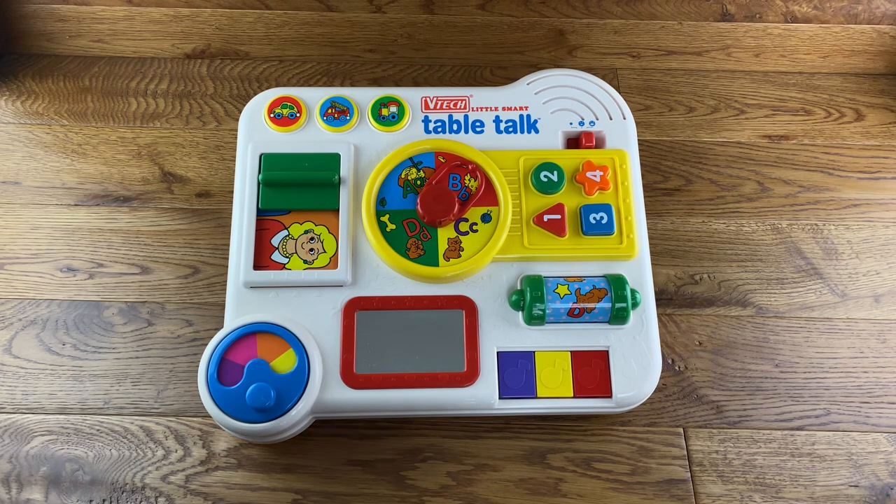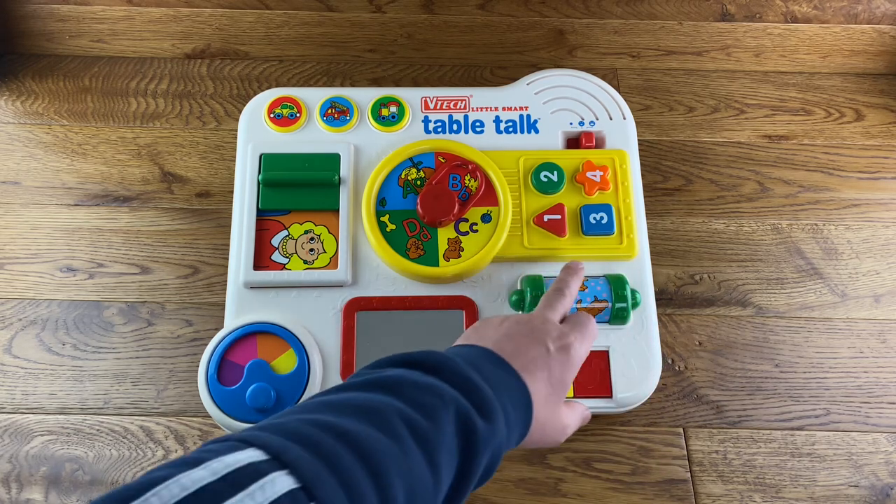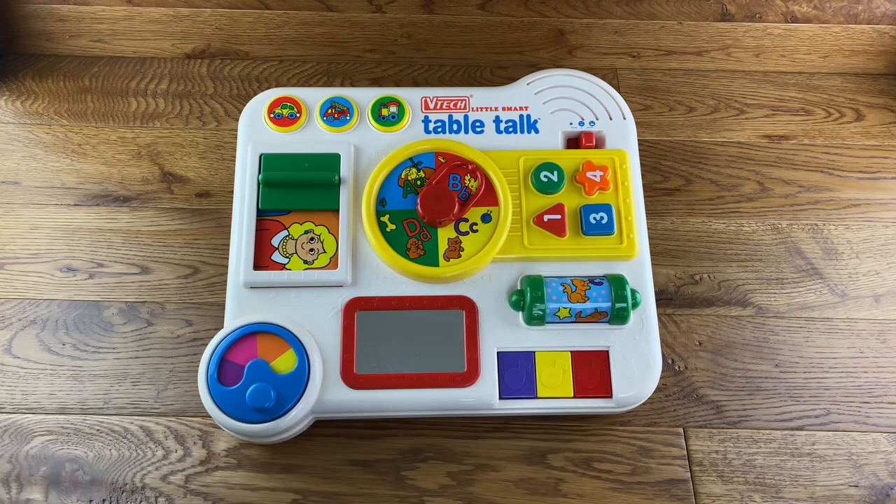Is it bringing back any memories for anyone? This one just spins round and plays different music as you spin it round. I can't believe none of these have any wear on the stickers and stuff.